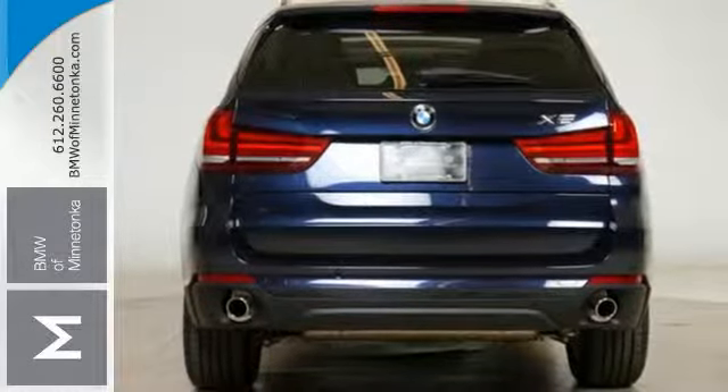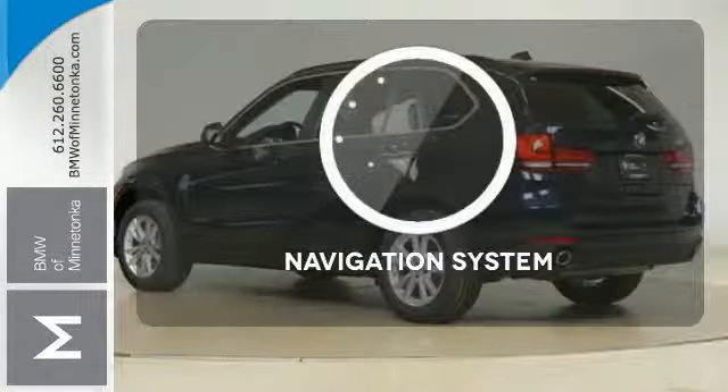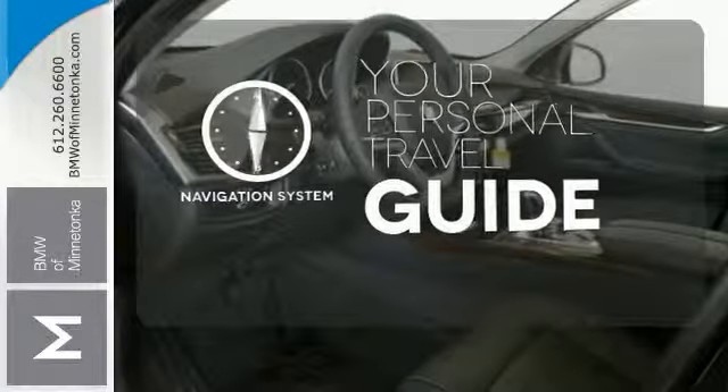Built with you and your passengers in mind, the rain sensing wipers, park distance control, Xenon adaptive headlights and LED fog lights keep you safe on the road.